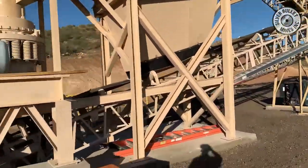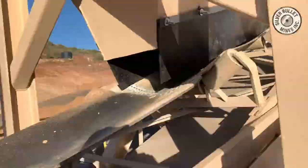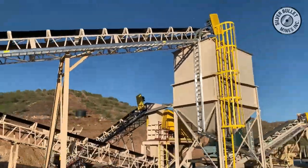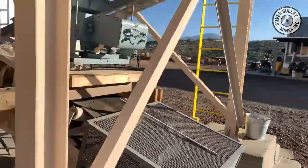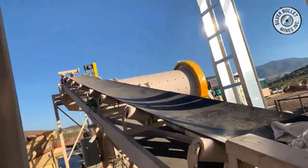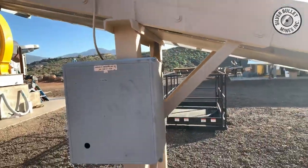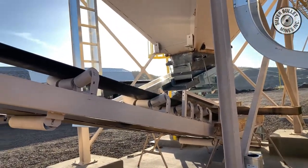That material when crushed and screened is then sent by conveyor to a fine ore bin, where the ore is kept in order to be fed to the ball mill. That feed is done by a vibrating feeder. The vibrating feeder meters the feed onto the ball mill feed belt, and it's also controlled by a weightometer which provides consistent feed to the mill.